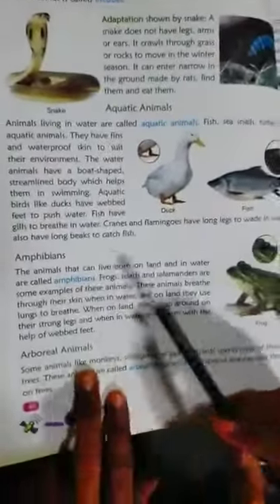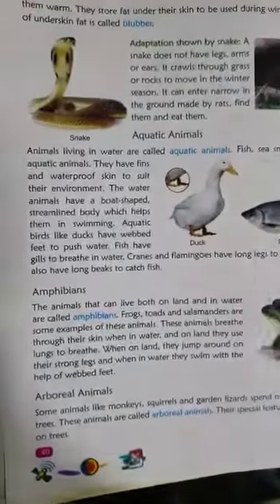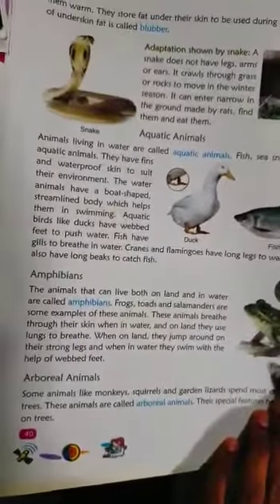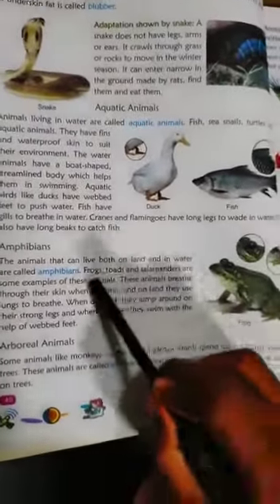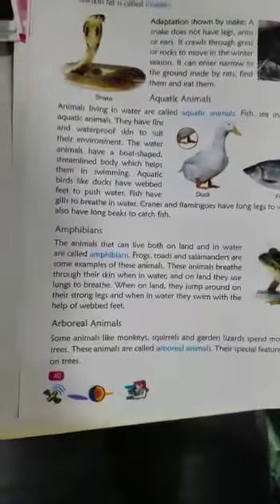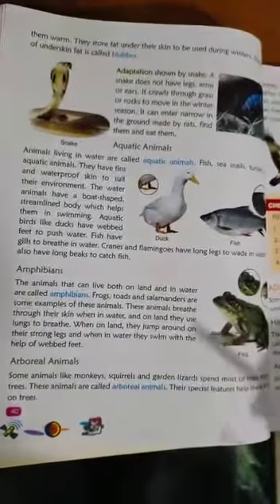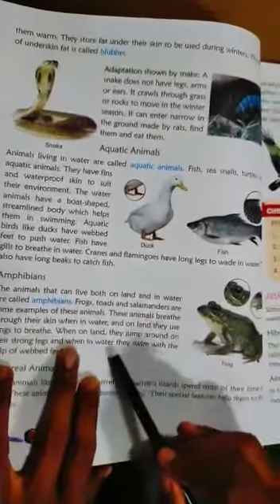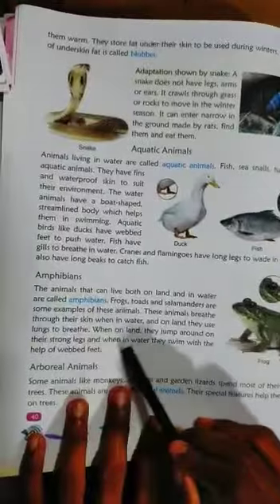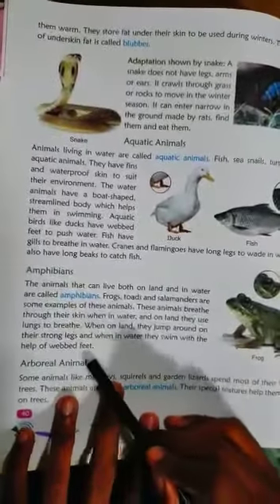Amphibians are animals that can live both on land and in water — that is called amphibians. Examples are frogs, salamanders, and toads. They breathe through their skin in water. On land, they use lungs to breathe. When on land, they jump around on strong legs. In water, they swim with the help of webbed feet.